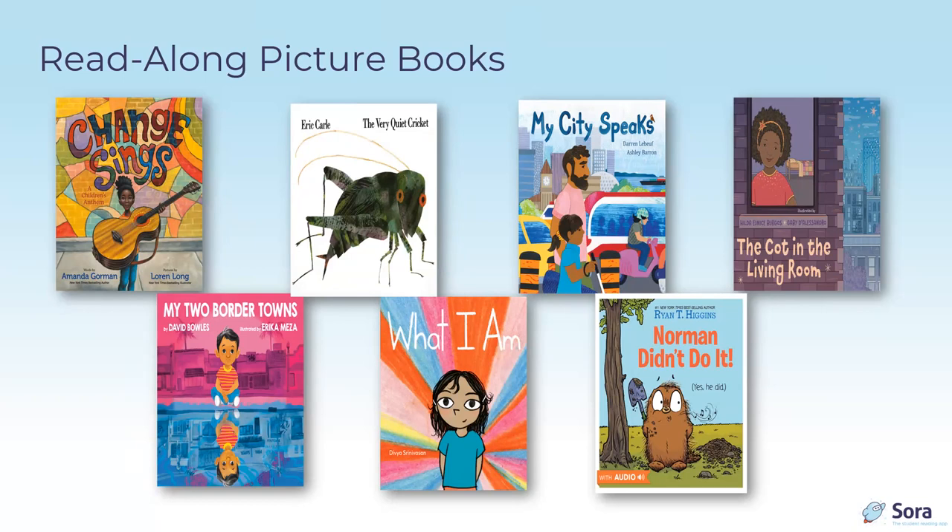What I Am by Devia Sreenivasan is published by Penguin Random House. The young Indian American narrator — the author's child — answers the rude question 'What are you?' with many sometimes-opposite personal attributes and roles, in a Walt Whitman-esque way. As she contains multitudes, she is a human, a girl, a daughter, and more — a beautiful expression of children standing up for and loving themselves.